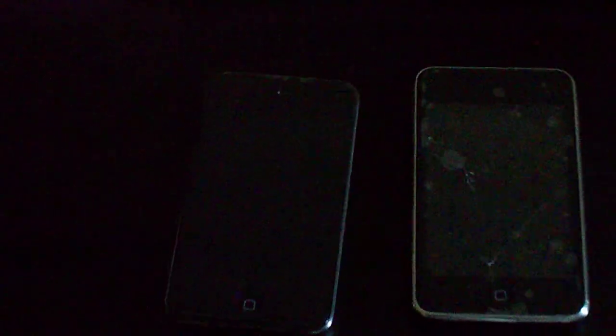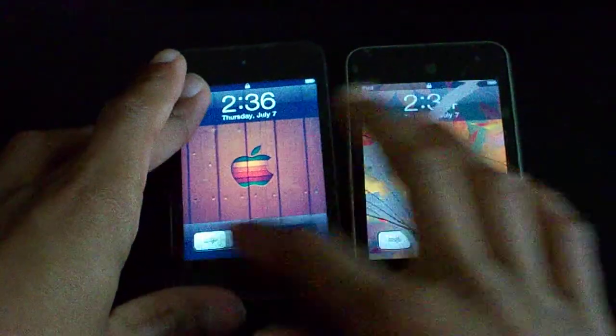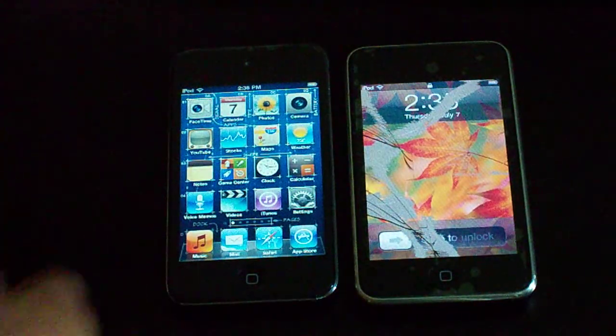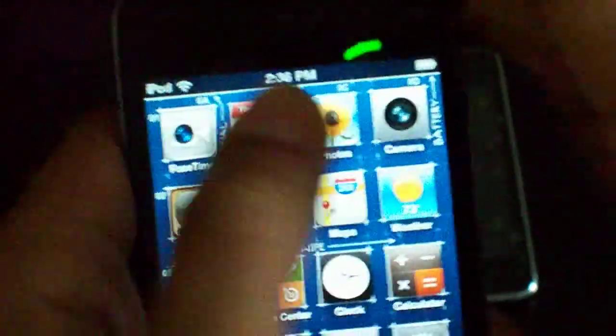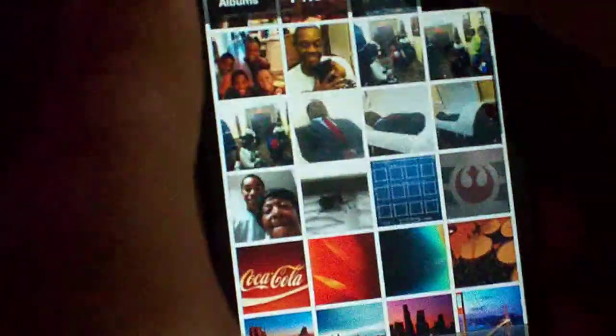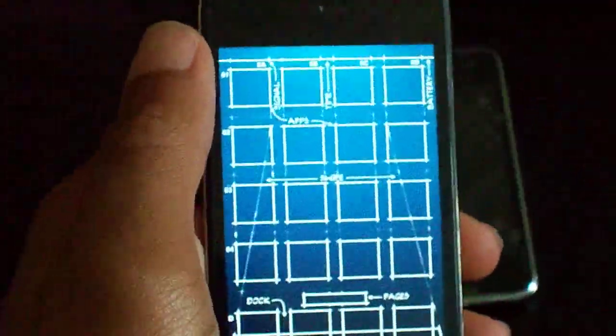Let me zoom in. Alright, so we have both of them here. Nothing's running on my iPod Touch 4th generation. See, nothing's running. It is not jailbroken. I just have this super awesome wallpaper. I'll go ahead and show it to y'all just to prove that it's not jailbroken. Here it is.